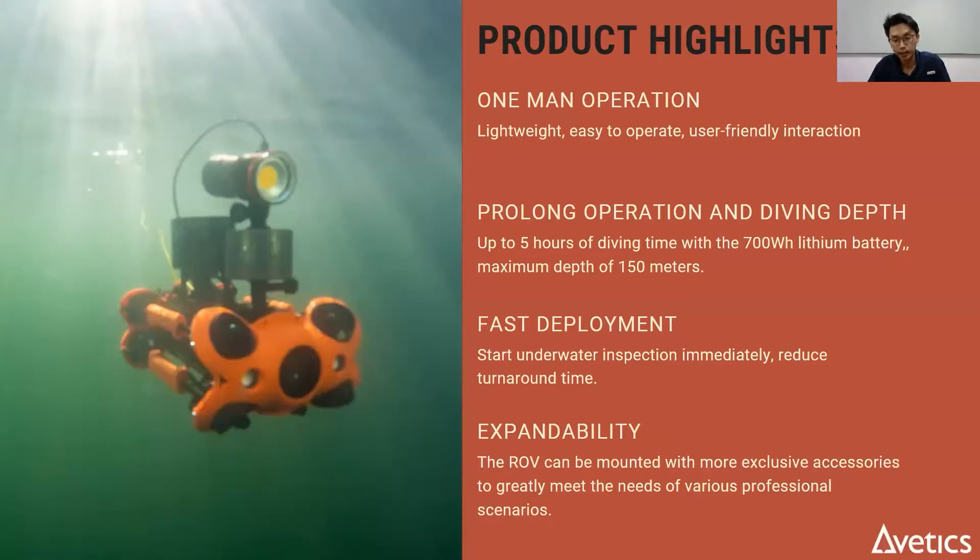The Chasing M2 Pro is a really easy to use ROV. It's quite small — probably just slightly bigger than a shoebox. It is made for one-man operation with the latest 700 watt-hour battery. It can dive for up to five hours and to a maximum depth of 150 meters, which is way deeper than any of the anchorages in this region. Fast deployment — as fast as five minutes, you will be able to get the ROV into the water and start your inspection.